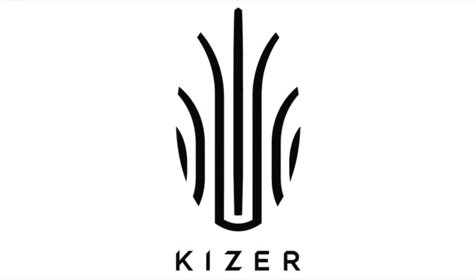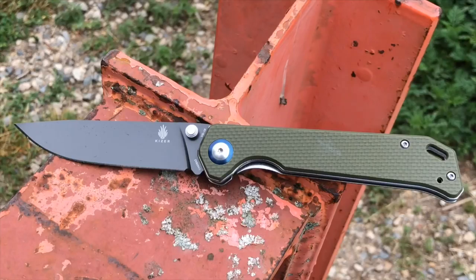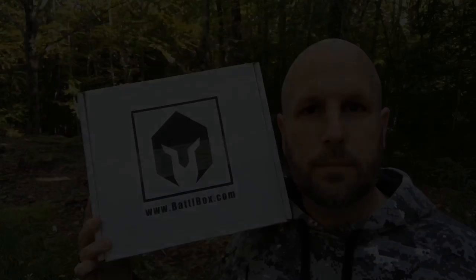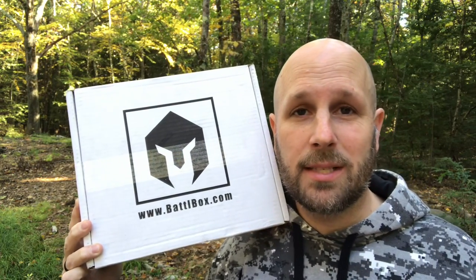This video is brought to you by Kaiser Knives. What's up everyone? Tim here from Everyday Tactical Vids. I just got my latest Battle Box, so we're gonna unbox it here on camera and see what's inside. Let's do it.